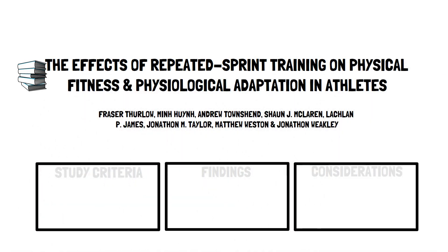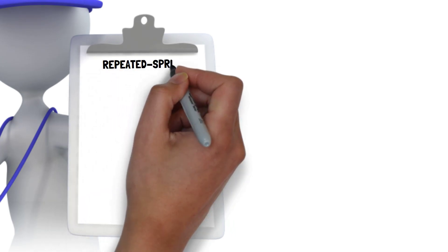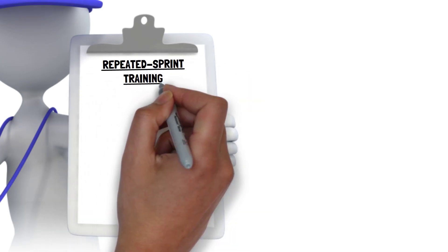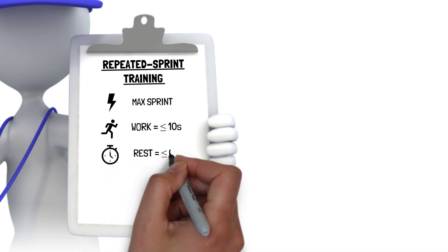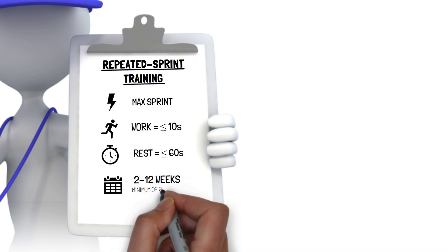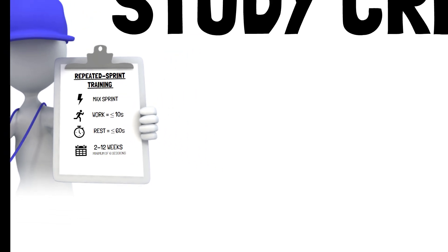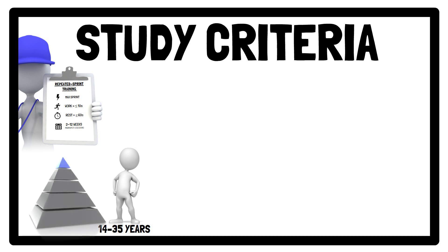This presentation, brought to you by Talkin' Sports Science, will be a summary of Furlow and colleagues' research. Studies were only included in the analysis if the repeated sprint training was performed as a running land-based intervention on a flat surface, involved maximum intensity sprints with a mean work duration of 10 seconds or less and a rest duration of 60 seconds or less, with the intervention carried out over a minimum of 2 and a maximum of 12 weeks, performed by healthy injury-free athletes of any sex aged between 14 and 35 years, and had a minimum competitive level of Tier 2, trained.